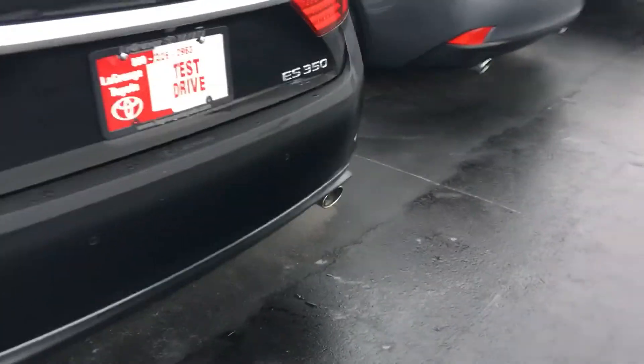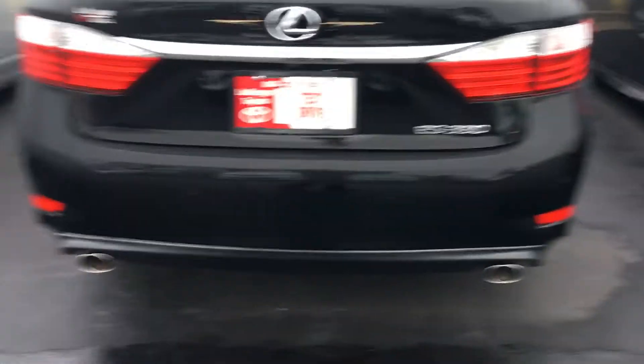I'll give you a complete brief walk around. It's mist and rain, so I apologize. It is the ES350. Got the parking sensors built in the back bumper, got the dual chrome exhaust tip. It's got the smart key system, so as long as you've got your key fob in your hand, you can actually walk up and touch the door — you don't have to mash the button.